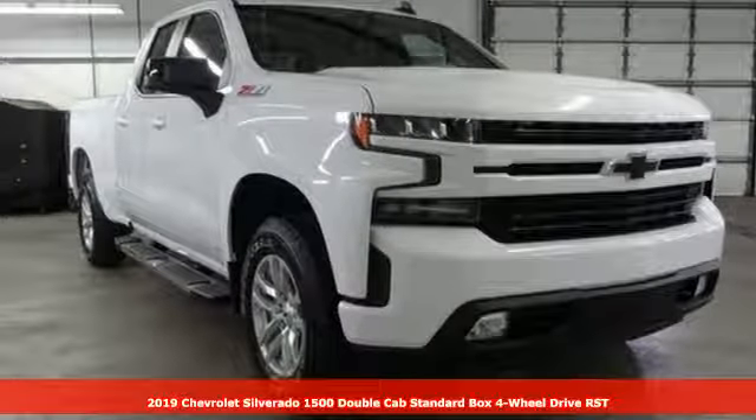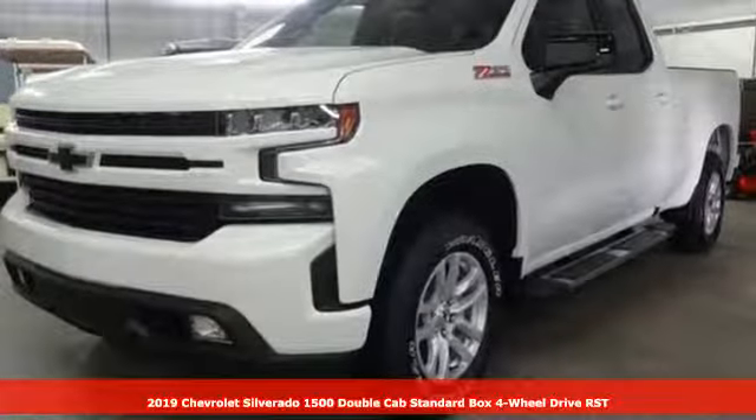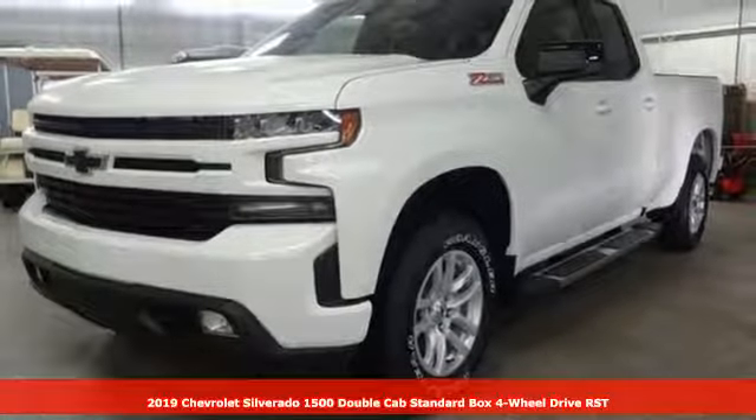It's a new 2019 Chevrolet Silverado 1500. Chevrolet, 100 years of icons.